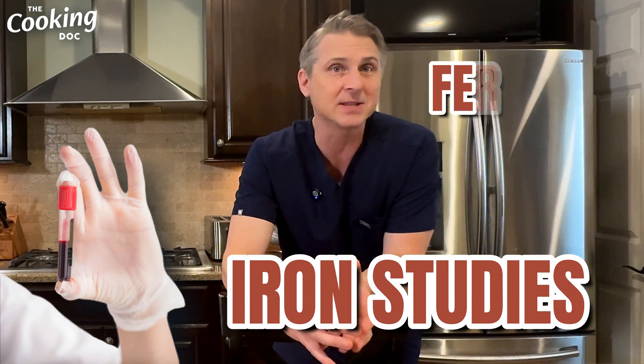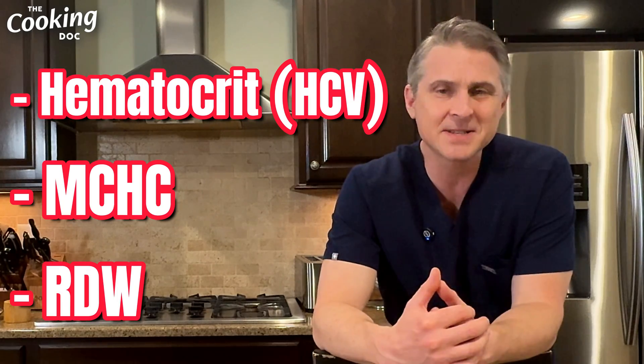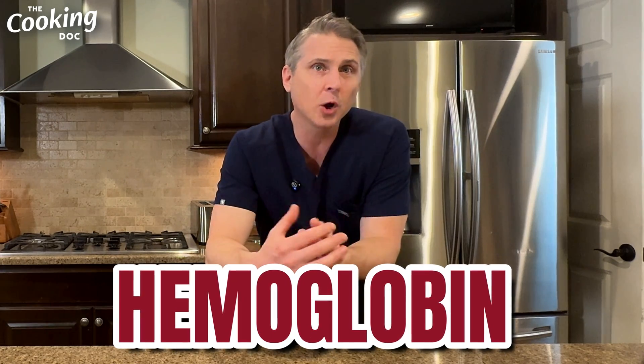If you have iron deficiency, your doctor may want to work it up further. The next step would be to order iron studies, which include things like ferritin and transferrin. If your iron levels are low and you're anemic, you may feel weak and tired, and you may need an evaluation to figure out if you're bleeding or why those blood cells are small. Along the way in the CBC, there are a couple of values I'm not going to talk about much: the hematocrit, the MCHC, and the RDW — these are essentially different ways to measure the amount of hemoglobin you have.